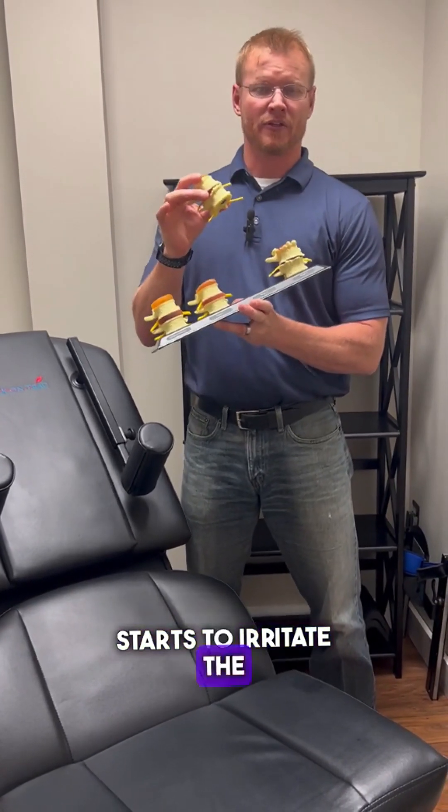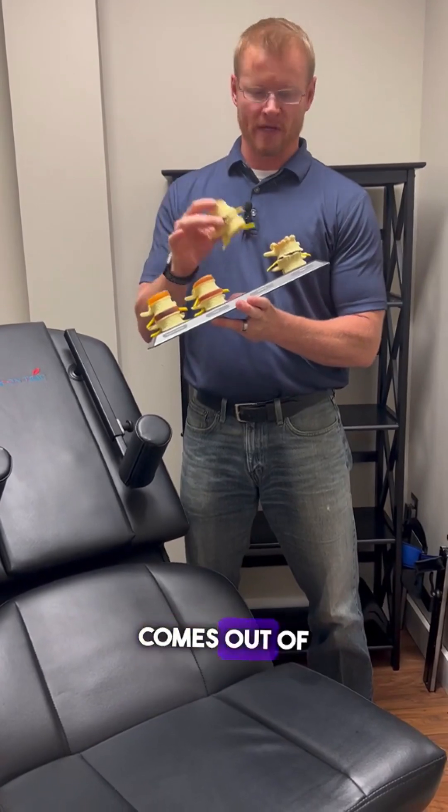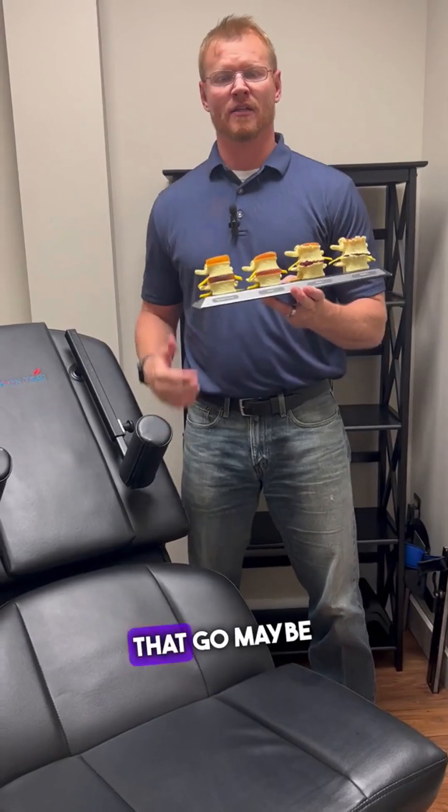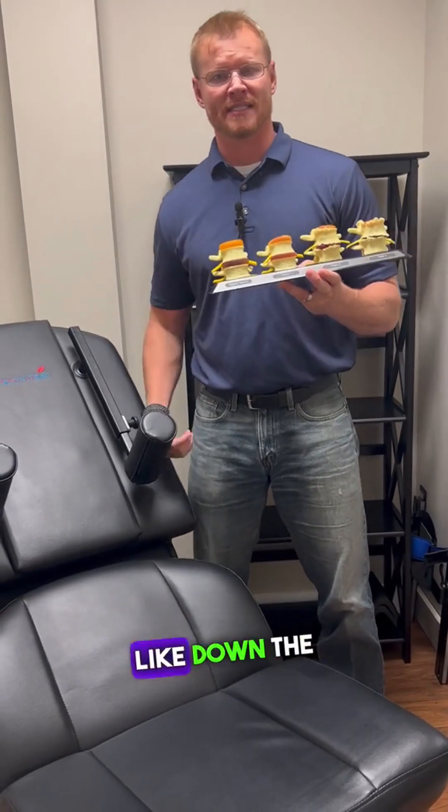it starts to irritate the nerve and the area where the nerve comes out of the spine. This can cause a lot of symptoms like back pain, shooting pains that go maybe into other areas like down the legs.